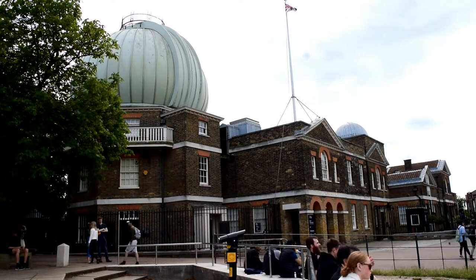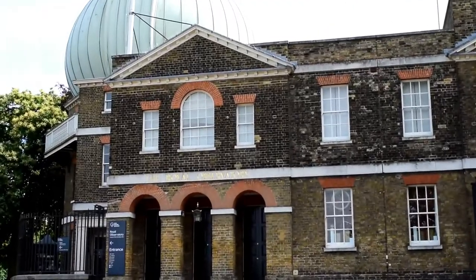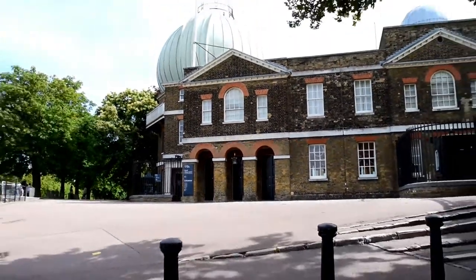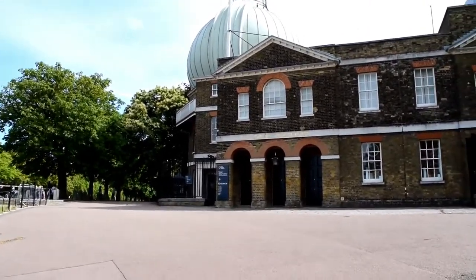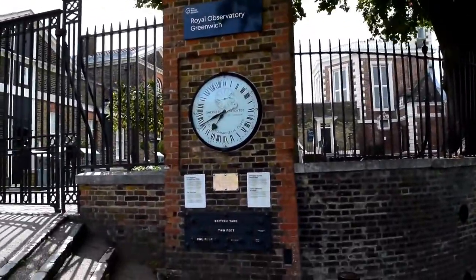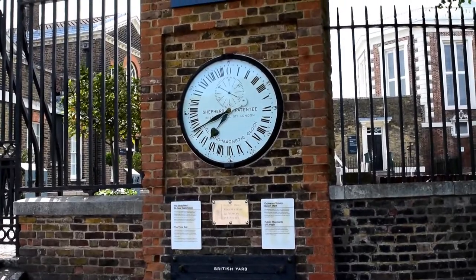In March 1675, the commission reported back to Charles II, recommending the foundation of an observatory — Britain's first state-funded scientific institution — and the appointment of an astronomer. Charles II apparently called for immediate action on the same day the commission reported. So impressed was he, and John Flamsteed was named the Astronomical Observator. It was at this point that the history of Greenwich, astronomy, time and navigation began.